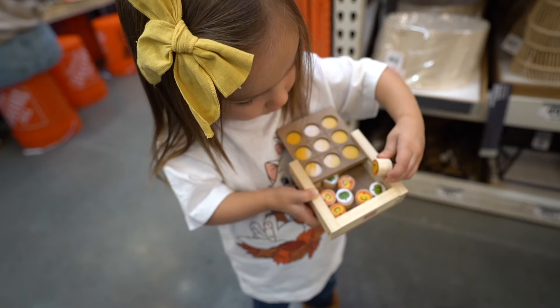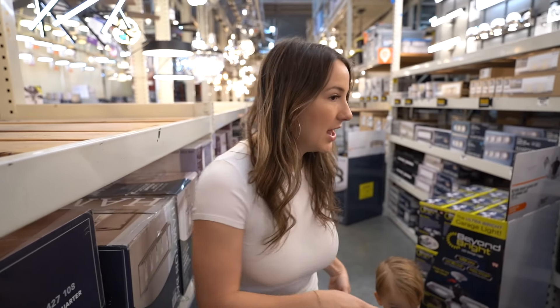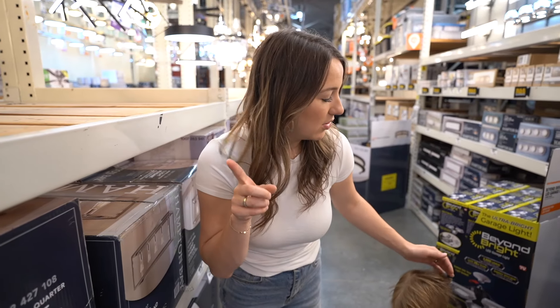In case you didn't know, the first Saturday of every month Home Depot does a free kids' workshop. They have a little wood project for free. So check out your local Home Depot — just go online, look up 'kids' workshop,' and sign up online.